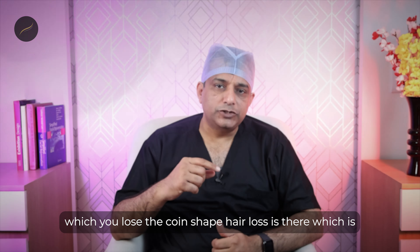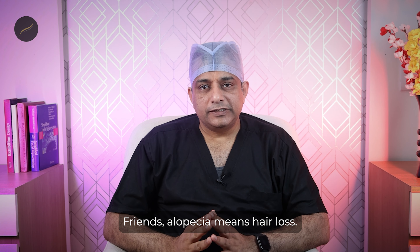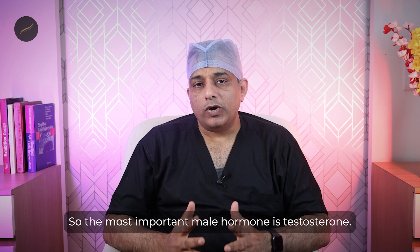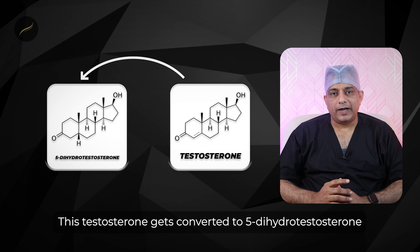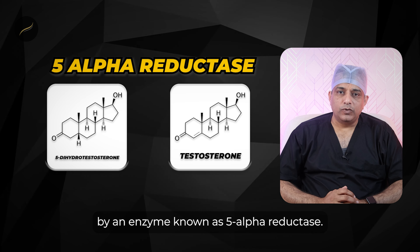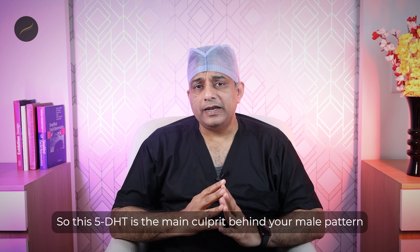If you have started observing that your forehead is becoming broader and wider, your hairline is receding from the sides and the front and slowly going backwards, and you feel that you are looking older than your actual age, and this sort of hair loss is giving you major concerns about how to improve upon and treat this — then keep watching this video till the end, because this video is made exactly for you.